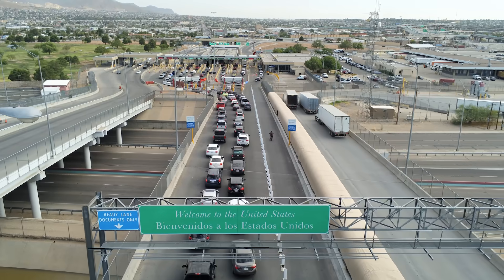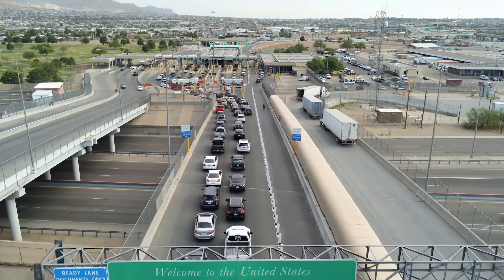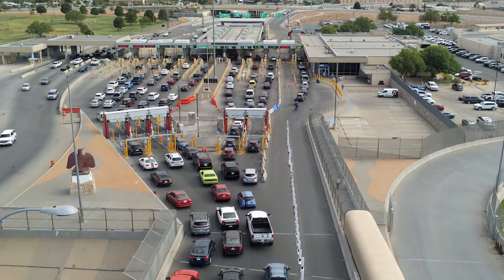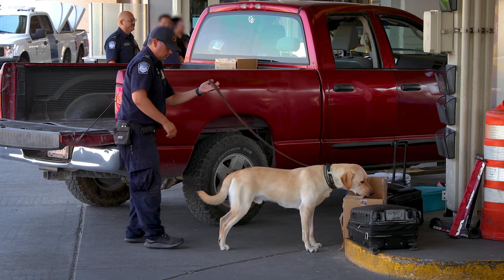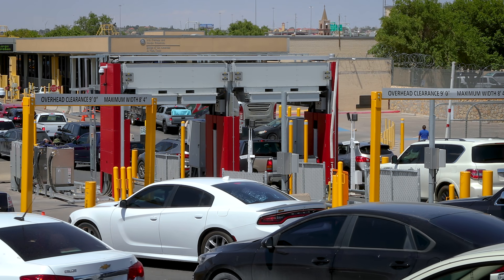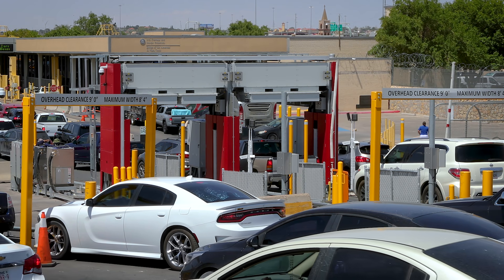The low energy portals have been instrumental in our anti-narcotics mission. We have increased the number of narcotics interceptions crossing through the passenger environment here at the Bridge of the Americas. It also assists in other mission sets — we've seen an increase in agricultural referrals and agricultural items intercepted because of these low energy portals. It's been an excellent tool adding an additional layer of enforcement and helping with our overall mission of keeping America safe.